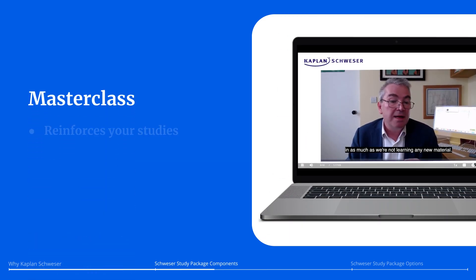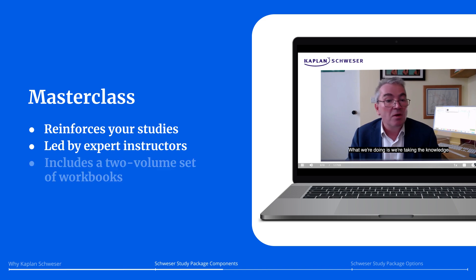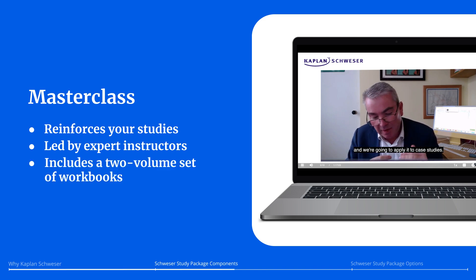Your master class reinforces your studies as you progress through the CFA curriculum. Schweser's expert instructors will ensure you've got a strong grasp on each topic.